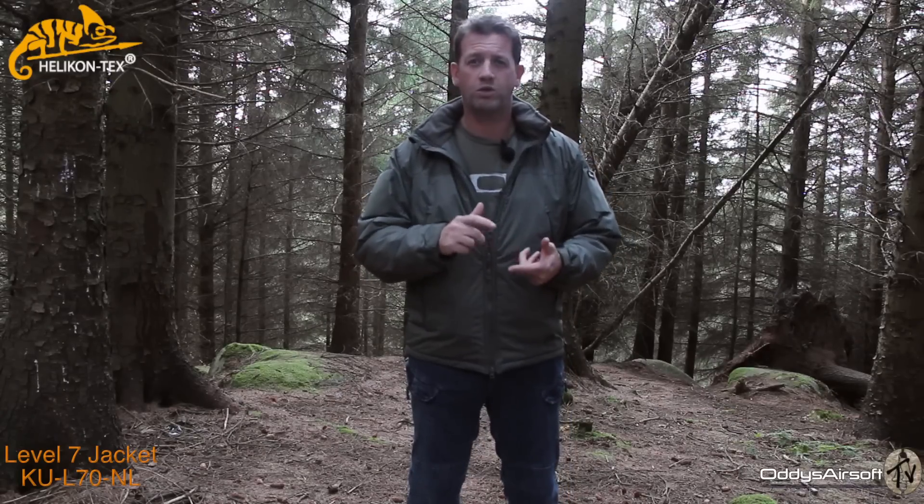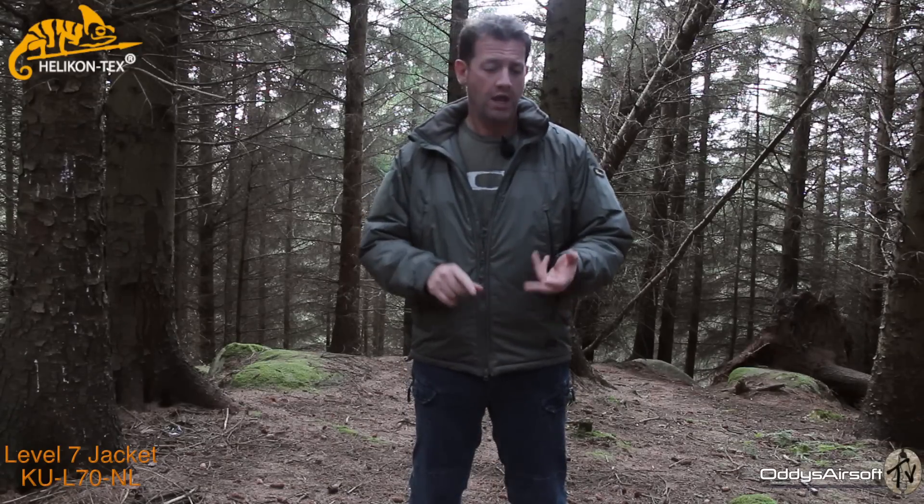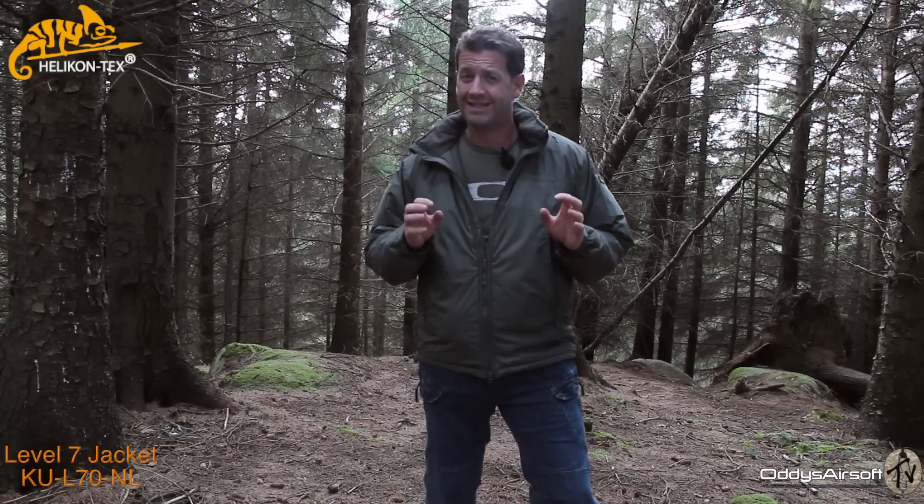I rave about them because I genuinely believe in them as a company. I wear their garments all year long — whether it's spring, summer, autumn, or winter, I have one of their garments on every single day of my life. Whether I'm going to work, going out with the dog, out fishing, or airsofting, I am wearing Helicon Tex all year long. It doesn't fail. It doesn't let me down. The quality of the gear is second to none.